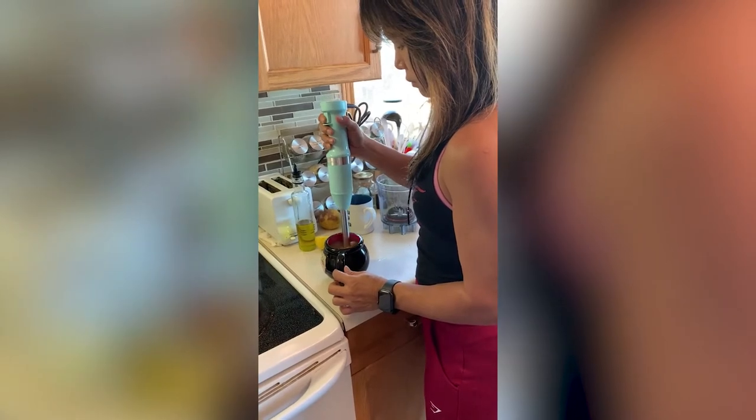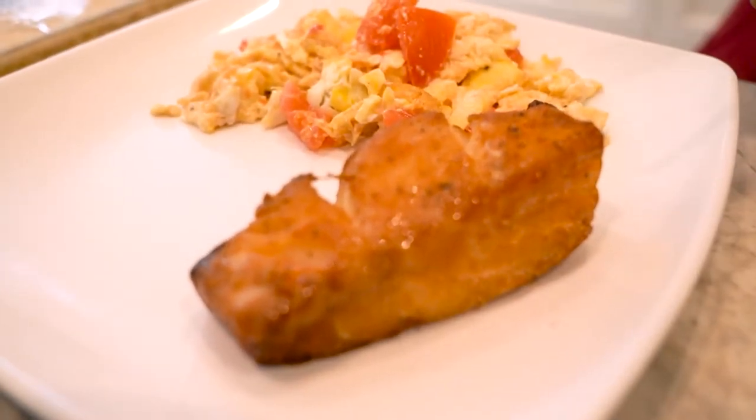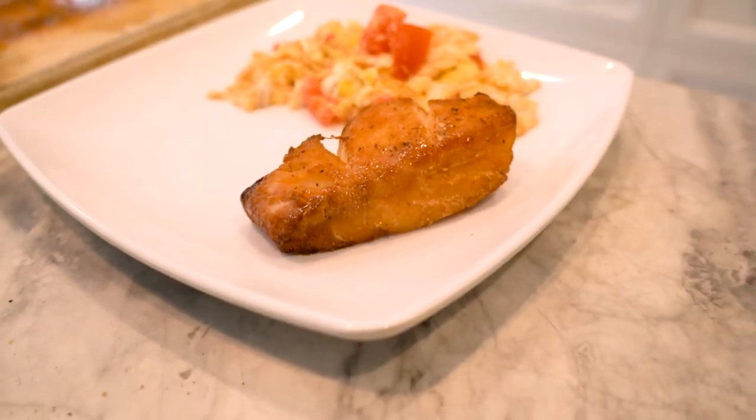For my lunch I'm going to have cod fish. I usually put a lot of herbs in there — garlic powder, onion powder, paprika, chili, and also some salt and pepper. Then I fry it.